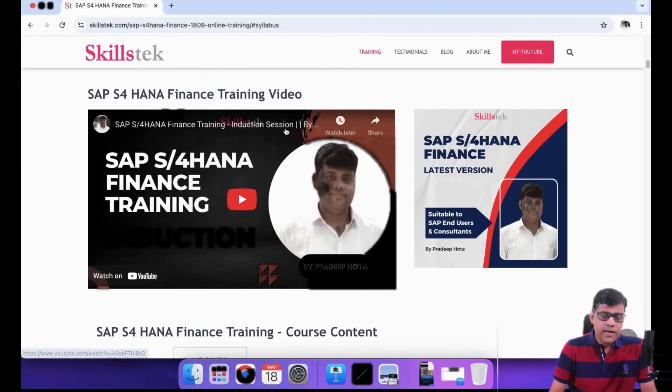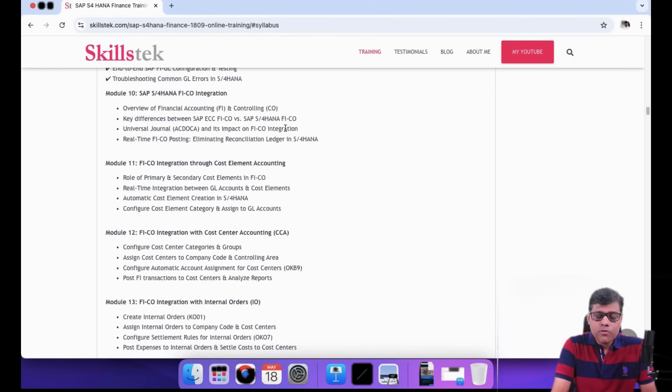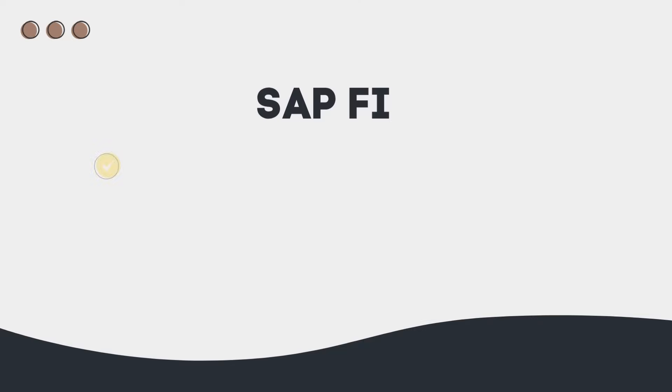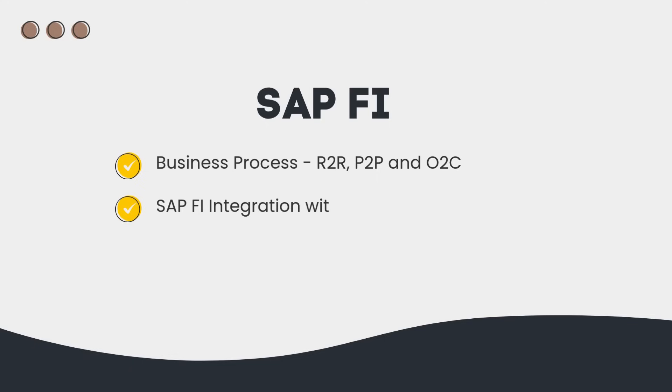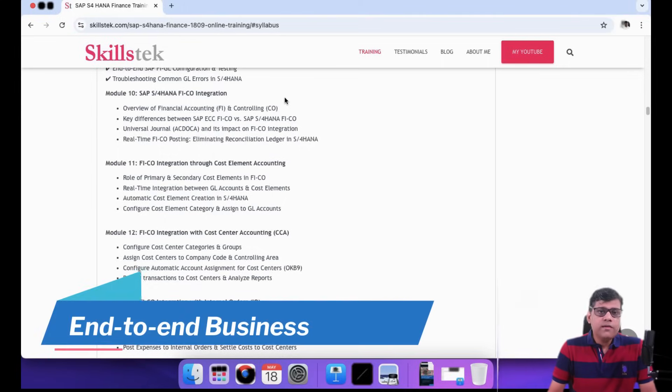The first part will be green field and the second part will be migration. This includes all the important finance business processes like P2P, O2C, R2R, and all integrations with MM, SD, and PP. Everything will be covered, so we can say this will be an end-to-end business process training related to a particular company.